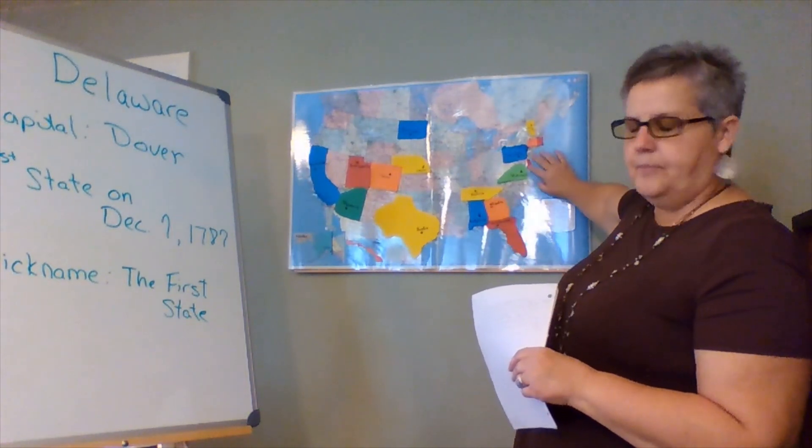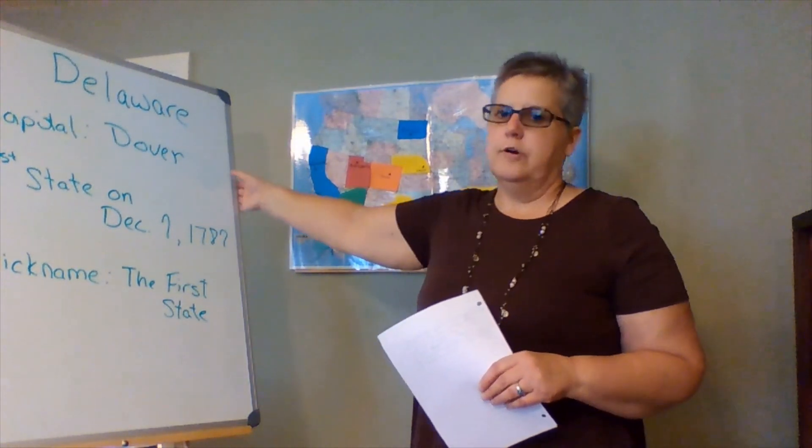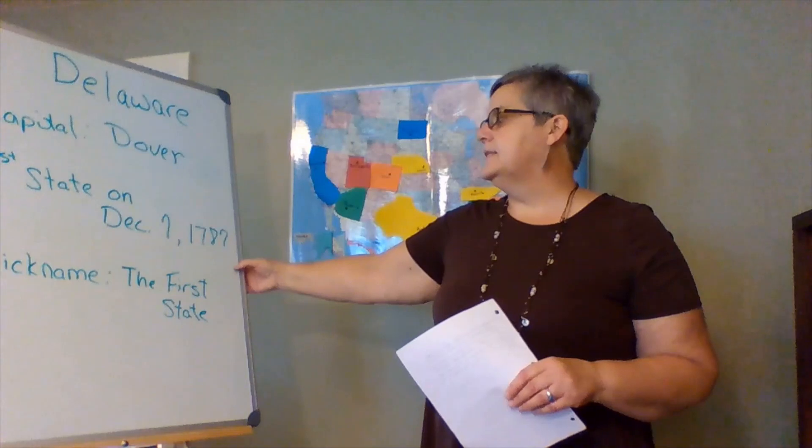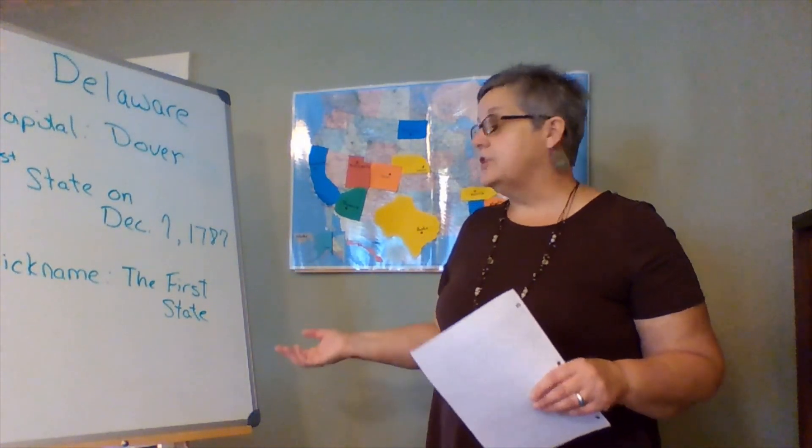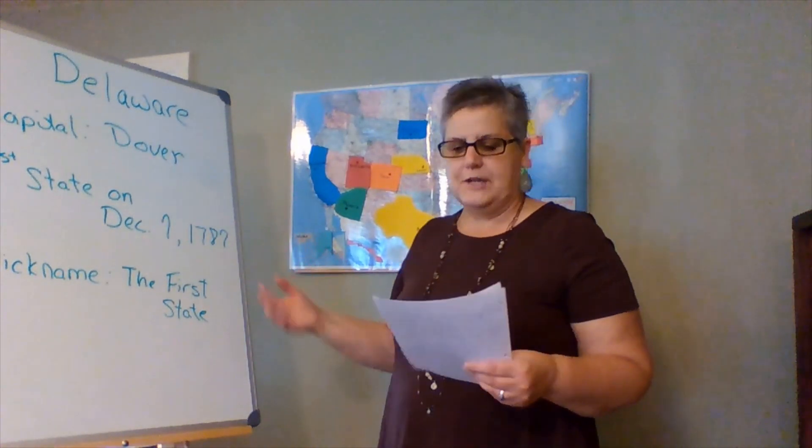So Delaware is right here on our map. The capital is Dover. It became our first state on December 7th, 1787. And the nickname is The First State — and as you guessed, it's because it was the first state.